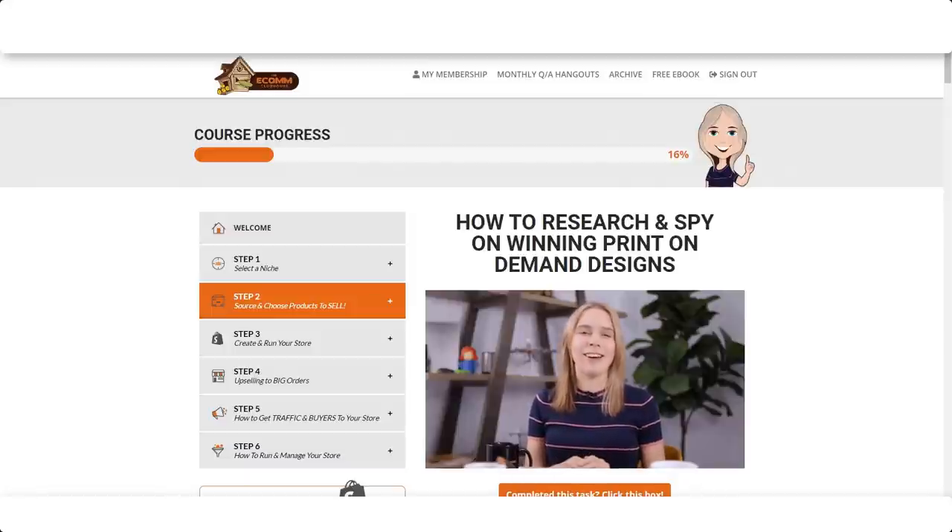Researching and spying on competitors and top-selling t-shirt designs is something I discuss in my premium e-commerce video course, The Econ Clubhouse. If you're interested in seeing if my course might be right for you, I'll have a link to it in the video description below.